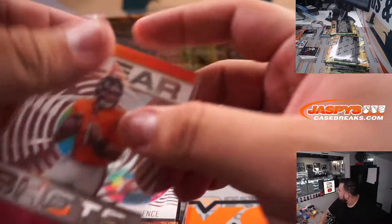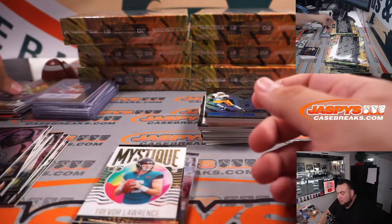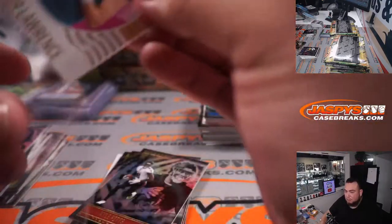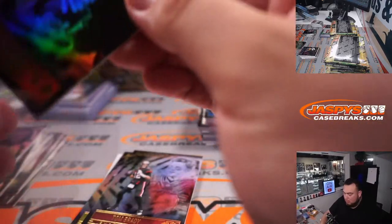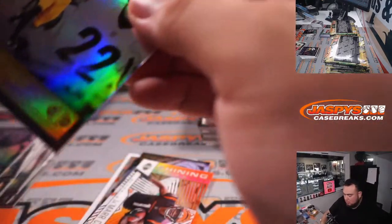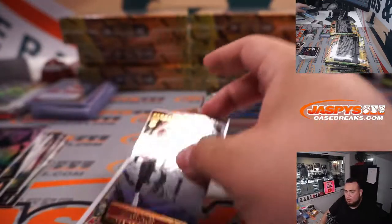Fields. Fields. Fields. Fields. Really deep, that's crazy, man — multiple Justin Fields cards back to back.